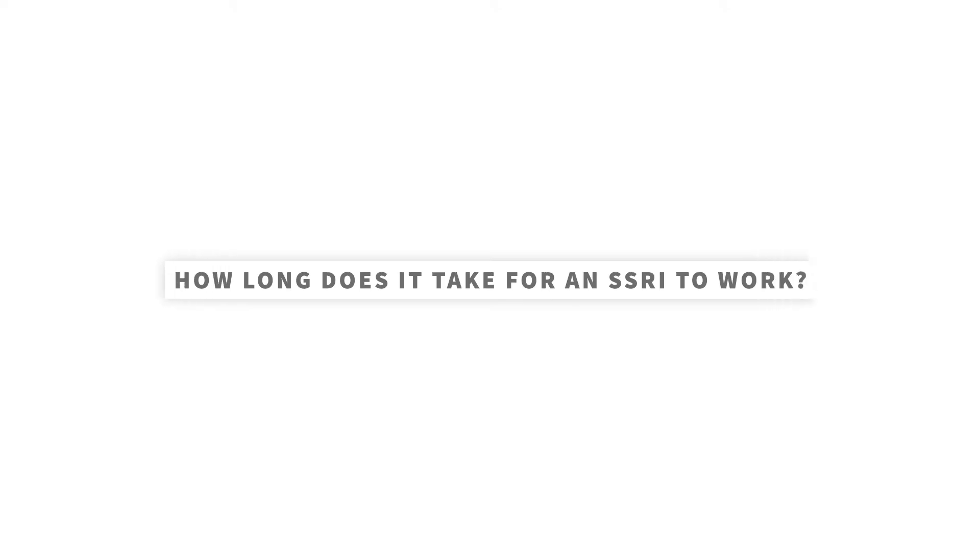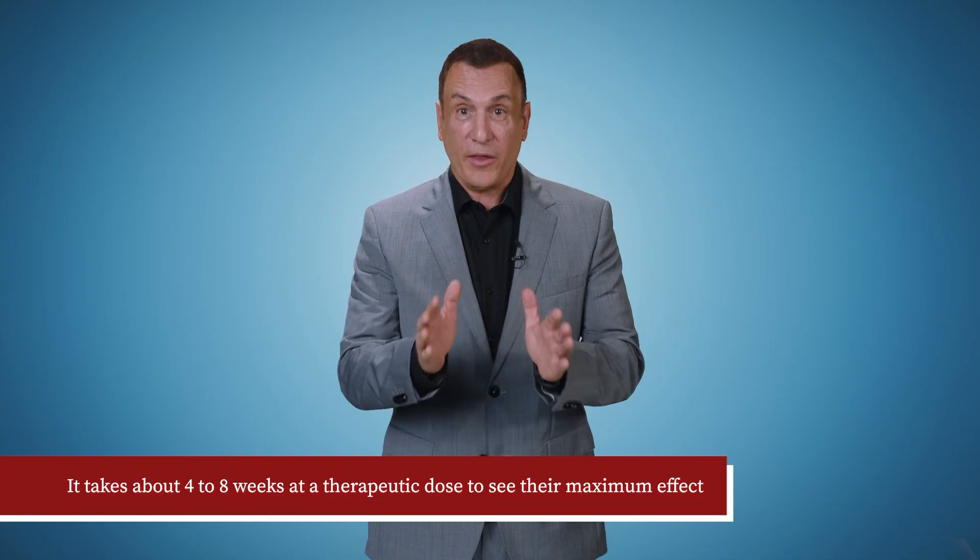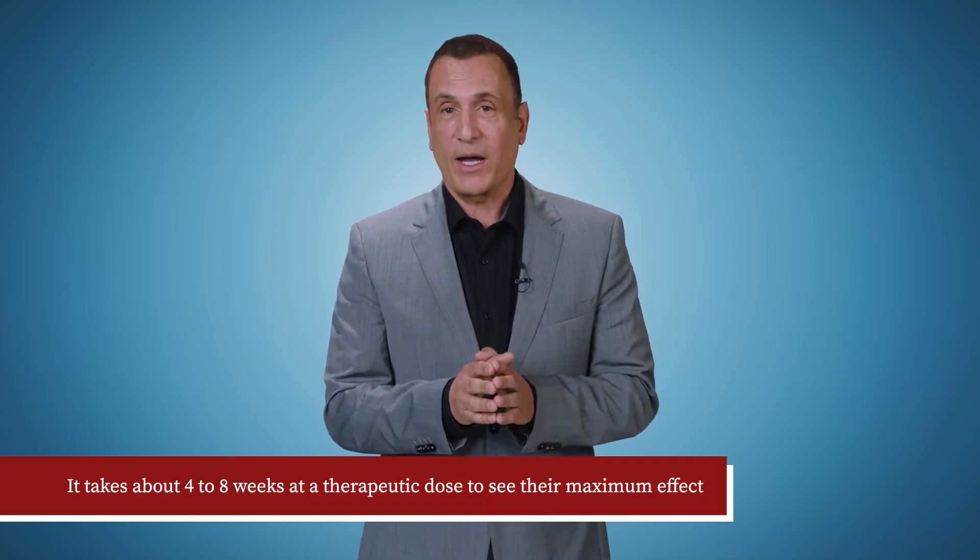How long does it take for an SSRI to work? SSRIs, like most antidepressants, don't work immediately. It takes about four to eight weeks at a therapeutic dose to see their maximum effect.